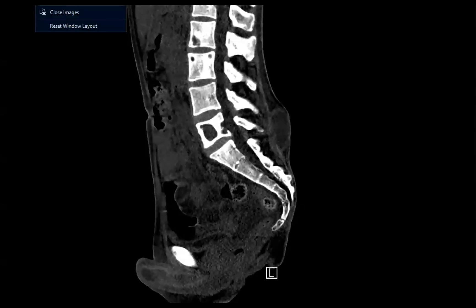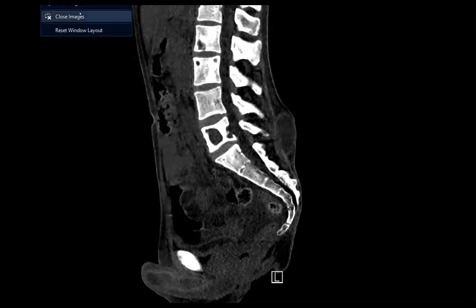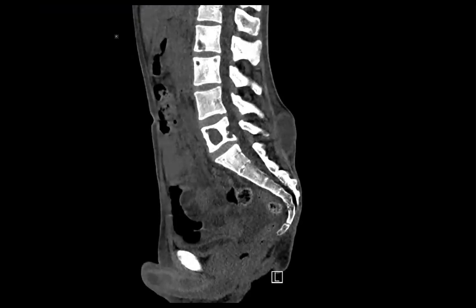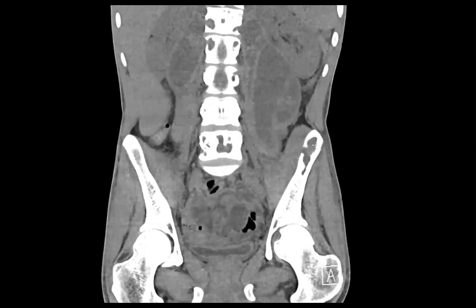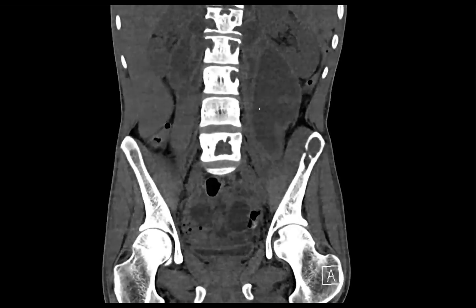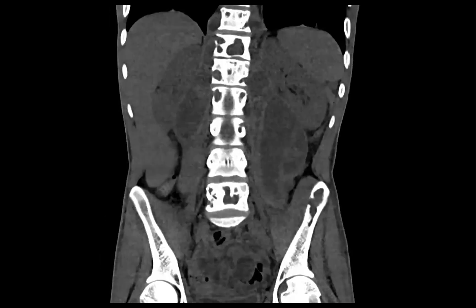Are they from an endemic country? They are from the United States, but they are from a part of the United States — that is a clue. I know with the big psoas abscesses, I was thinking TB. Good thought. They also have all these lytic lesions — or some kind of granulomatous infection. Good thought. It is an infection.